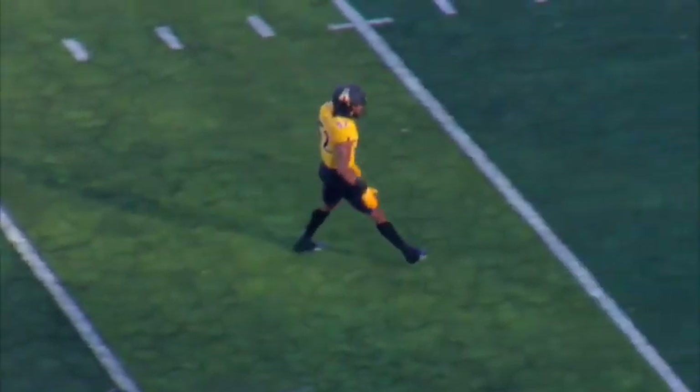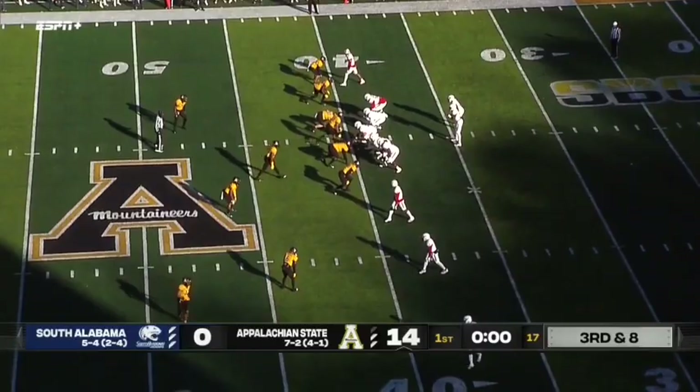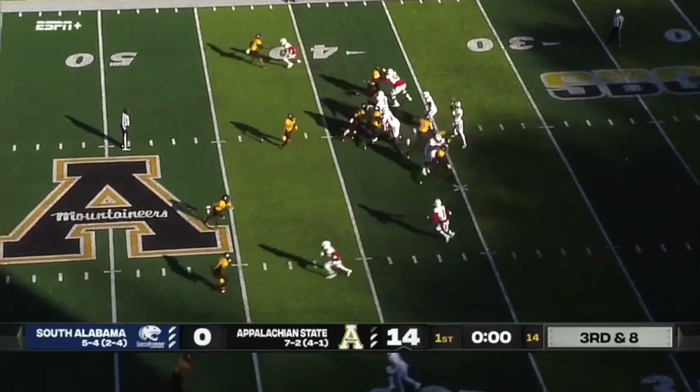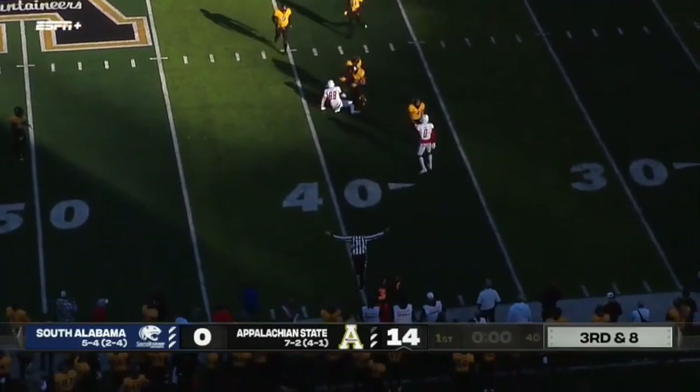We are actually going to stay with you — we've got an untimed down. We're not done with this first quarter yet. Mountaineers got off the field on third down, but a penalty brought them back. Trotter looking for the quick screen pass, and that goes right through the fingertips of Jalen Wayne.